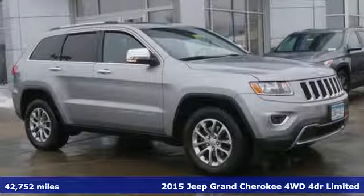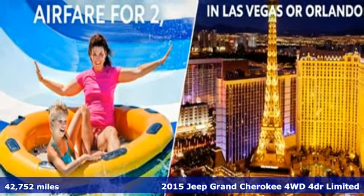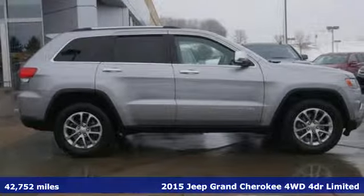Here's a 2015 Jeep Grand Cherokee. Welcome to a ride that is as spectacular as the scenery, plus it offers an exciting list of features.